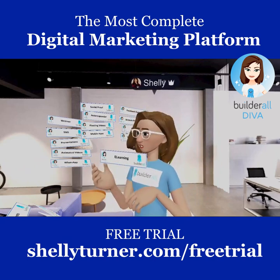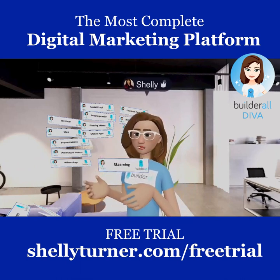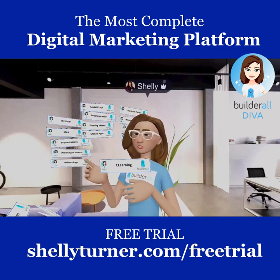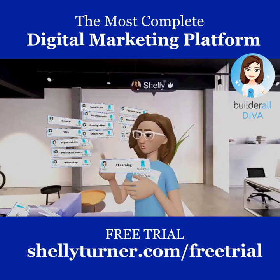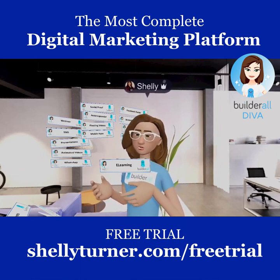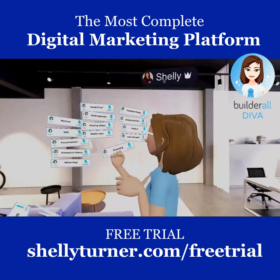Builderall also includes E-Learning, so if you have a course idea you want to charge money for, you can build it right here. There are pre-made designs available, and if you have your text and video content ready, it can literally take minutes to put an e-learning course together and have it ready to go.